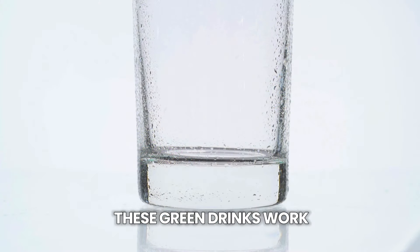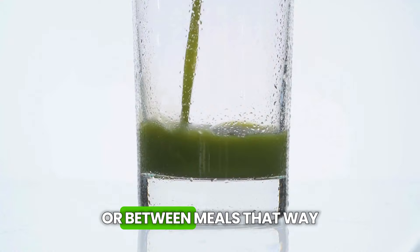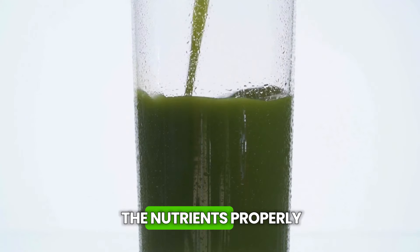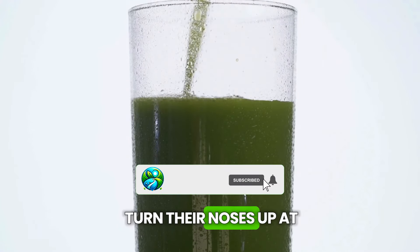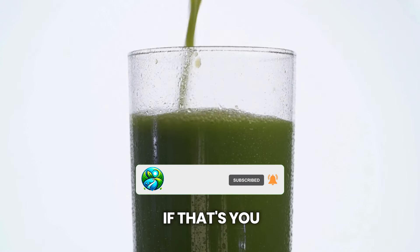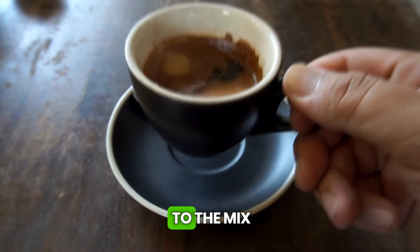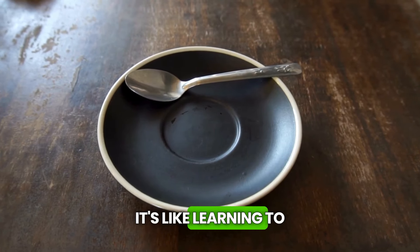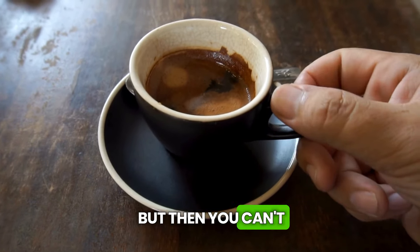Here's a golden tip: these green drinks work best when you drink them on an empty stomach or between meals. That way, your body absorbs all the nutrients properly, without anything getting in the way. If you turn your nose up at the taste of veggies, don't give up. Start by adding more fruits to the mix, and slowly decrease them over time. It's like learning to love coffee — at first it's weird, but then you can't live without it.